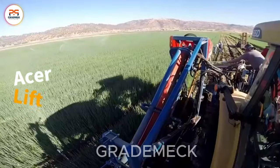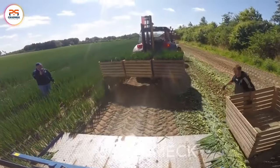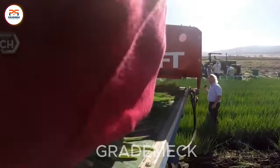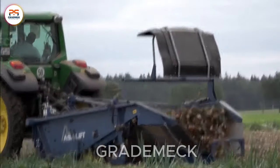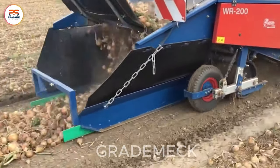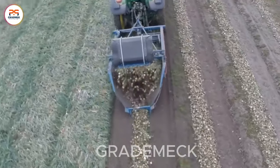Unlock the future of onion harvesting with Acer Lift 2017. This cutting-edge equipment is the epitome of efficiency and technology synergy. Precision and innovation take center stage as Acer Lift streamlines the onion-harvesting journey, from lifting them from the soil to separating them with finesse. Experience a new era in agriculture.